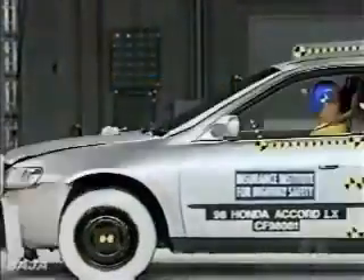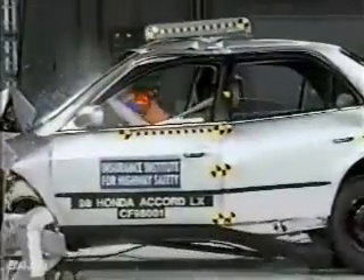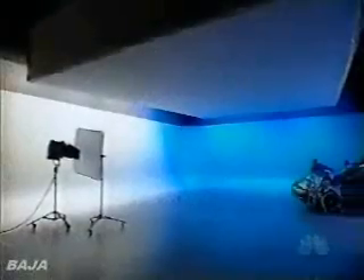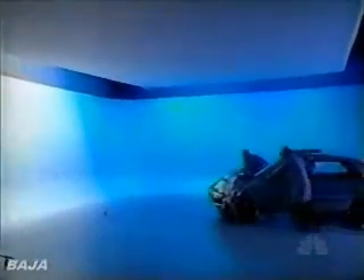O'Neill calls it intrusion. Honda has not sufficiently eliminated intrusion, especially in the foot area. It's somewhat better than it was before, but it still needs to be even better before we can give the vehicle a good rating. So the new Accord, like the old one, is still rated acceptable.